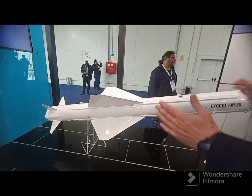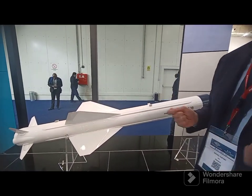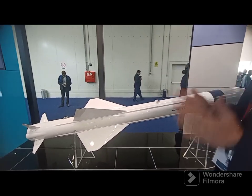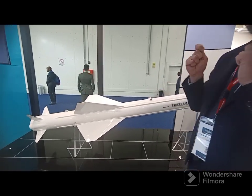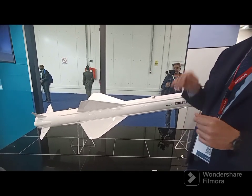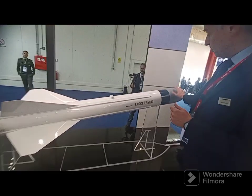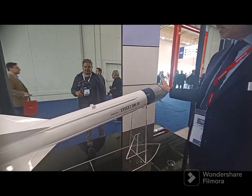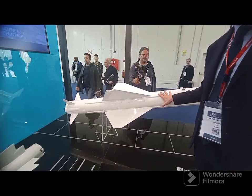The AM-39 is a fairly large missile, about 600 kilograms. The Rafale carries only one on the centerline of the aircraft. It's a fire-and-forget missile with about 100 to 180 kilometers range. You drop it while flying and then it will do sea-skimming all the way to the target. At some point it opens its seeker — there's an active radar seeker at the end — and then it goes to the target to destroy the ship.